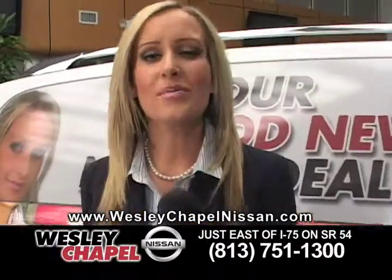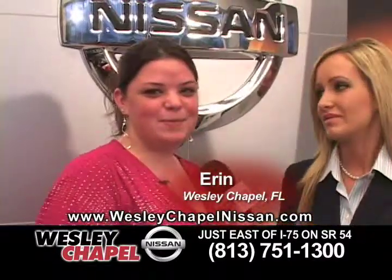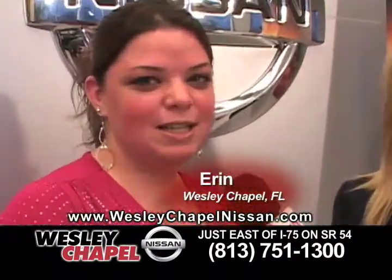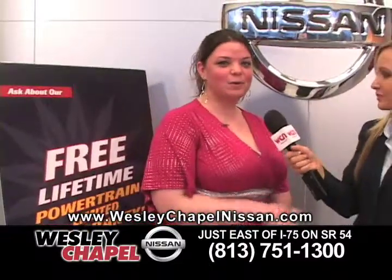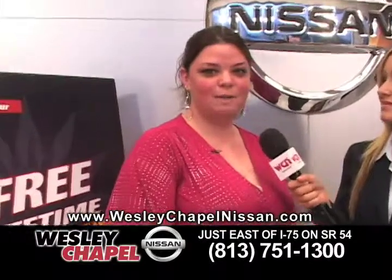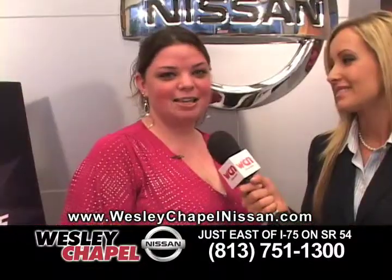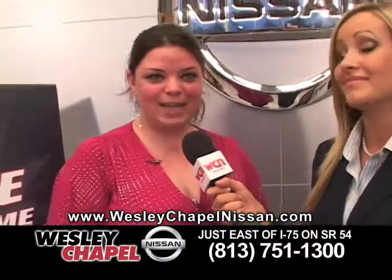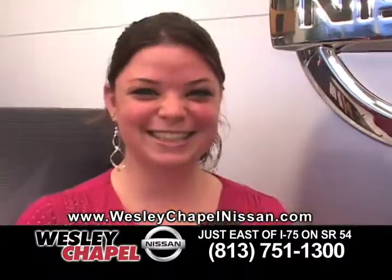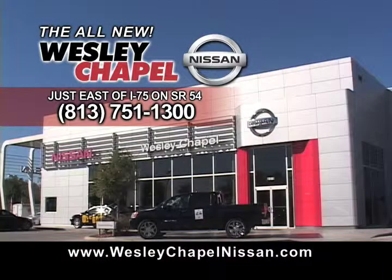People are talking about the all-new Wesley Chapel Nissan. I came here and they found me the exact car that I wanted — the Altima Coupe. Everybody here was great and nice. They showed me my whole car, everything. They went over all my payments with me — everything was in detail, everything was perfect. They had a real good lifetime warranty for free, so I got that as well. I really love my car. Real people getting real deals at the all-new Wesley Chapel Nissan.